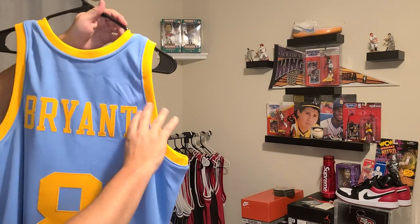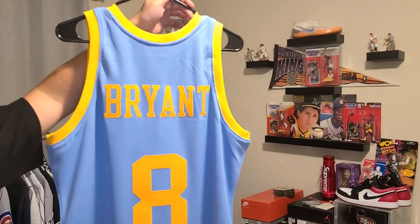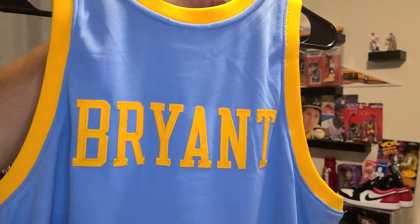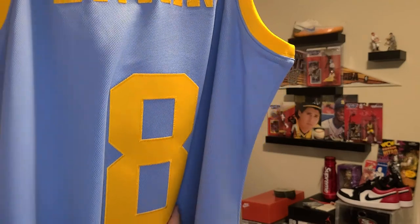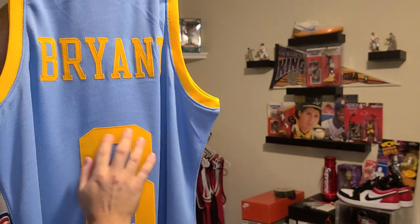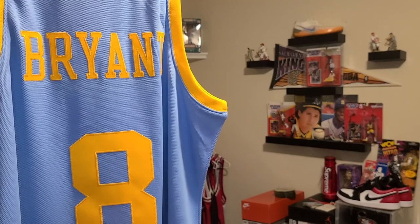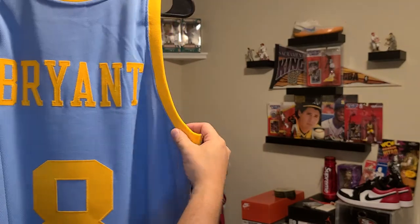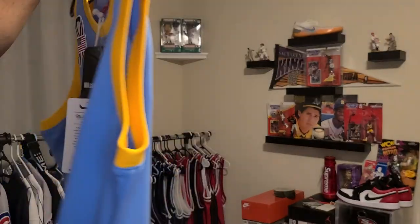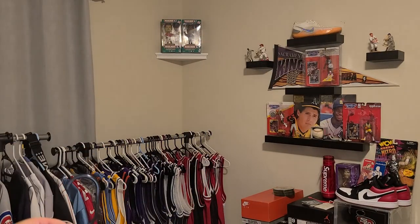There's the back — your straight across Bryant back piece. There's your number 8, single stitched. Everything is single stitched on this jersey. Beautiful gold stitching that has a shine to it around all of this. You have your yellow trim, yellow neck trim. And let's take a look at the production tag.